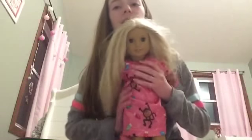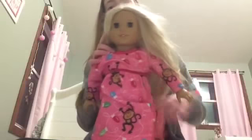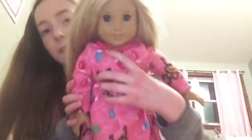So the first one — by the way, their clothes are just mixed and matched right now because I don't have that many. The first one I have is Julie, and she was actually the first one I ever got. She just has these monkey pajamas on with some high heel flats, and she's super cute.